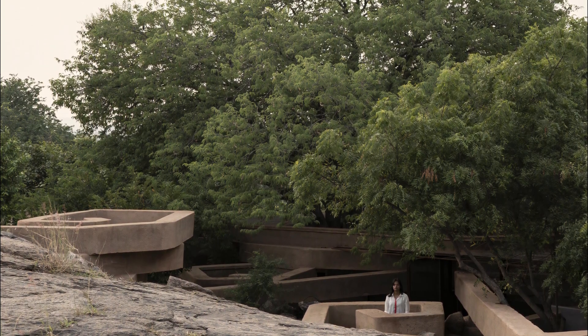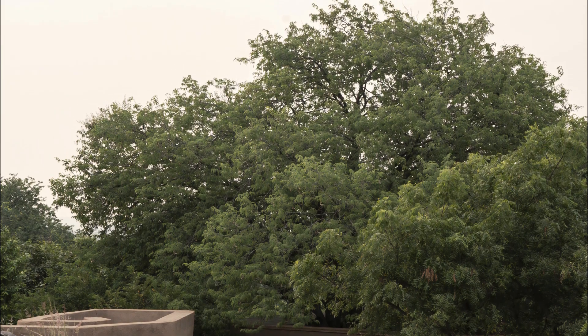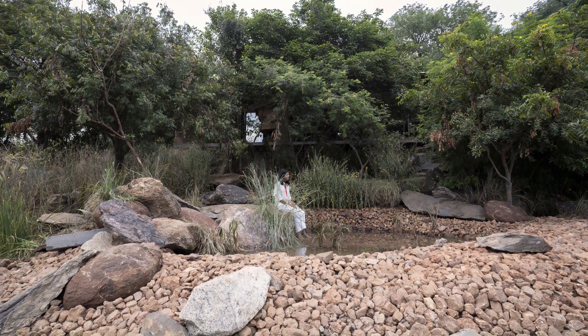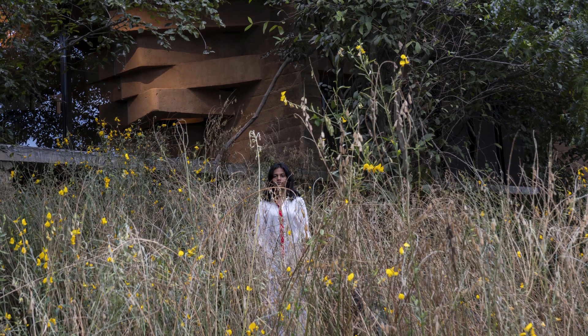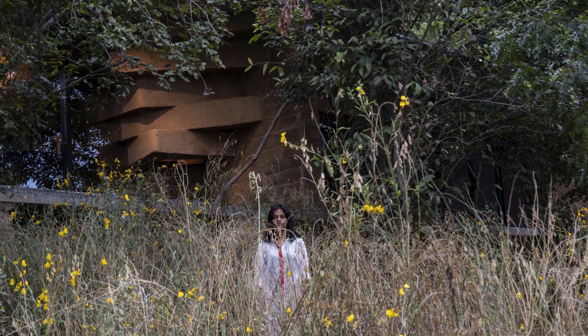Towering trees deterring potential home builders due to limited buildable area. In an era where people prioritize breathtaking views from their homes over architectural harmony with the environment, the concept of camouflage architecture feels fitting. This approach aims to seamlessly integrate buildings into the natural landscape, ensuring they remain inconspicuous.